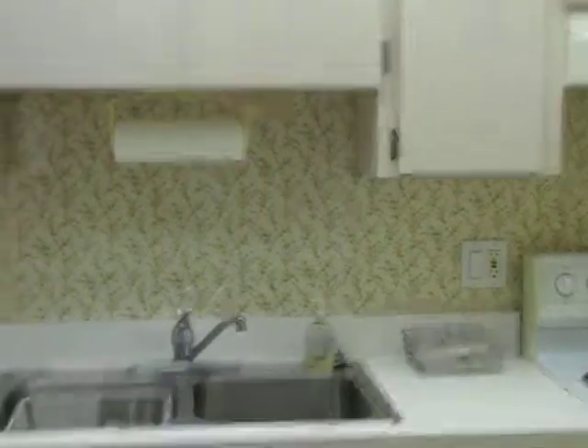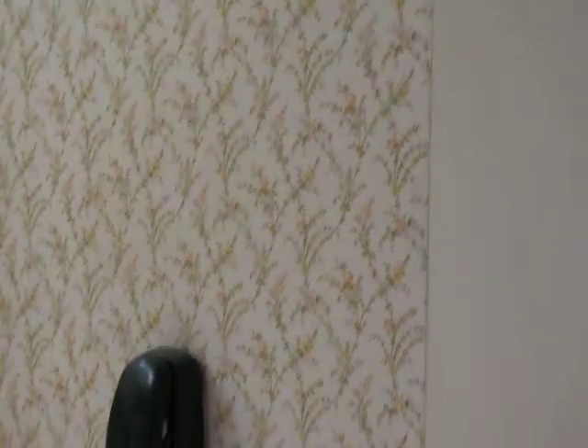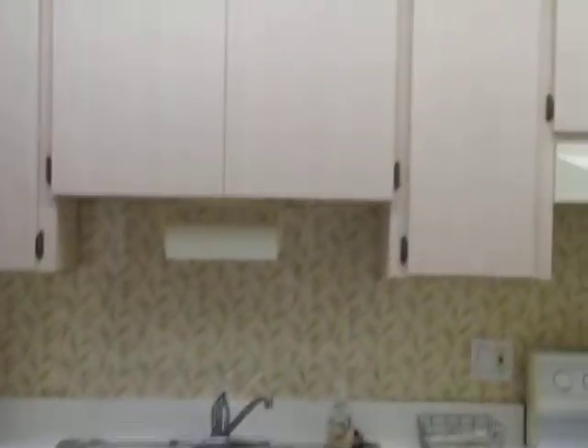In the kitchen, the wallpaper in the background is extremely dated. I'd remove all the wallpaper and just go with paint. It looks like you've already removed a cabinet right here at one point, which is wonderful — it opens up your view. I would probably suggest adding some tile in that backsplash area just to give it more of a modern pop.